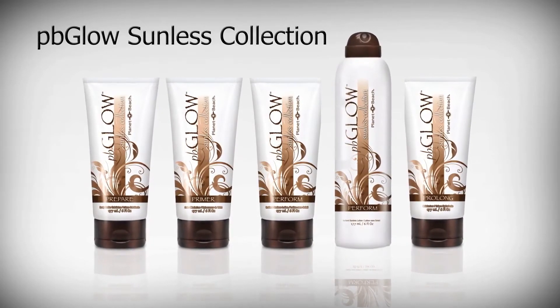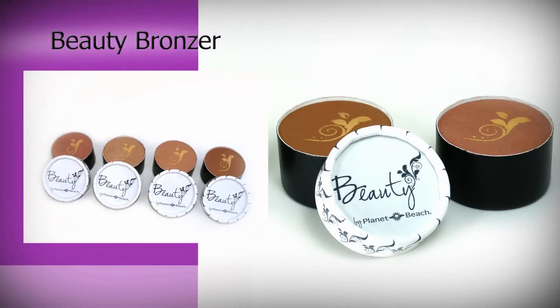To enhance your results, expo products like PB Glow prepare your skin and extend your radiant glow. In just one session, you'll feel beautiful, bronzed, and confident.